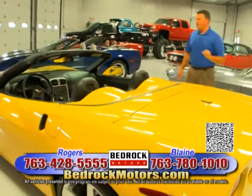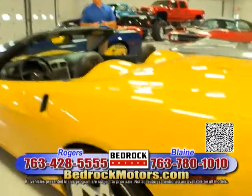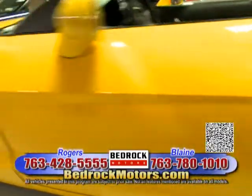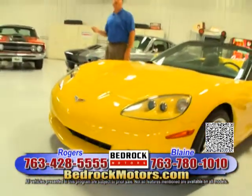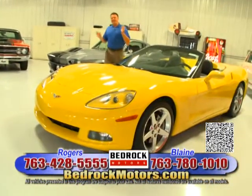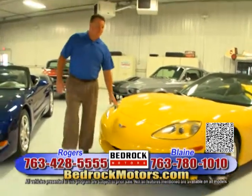This car is priced at $33,950. Now, in the spring this car will be worth more than that. The reason we bulk up is because your best time to buy a Corvette is not in the spring — it's in the fall. So we are going to bulk, bulk, bulk up.